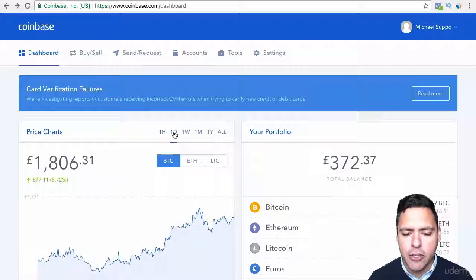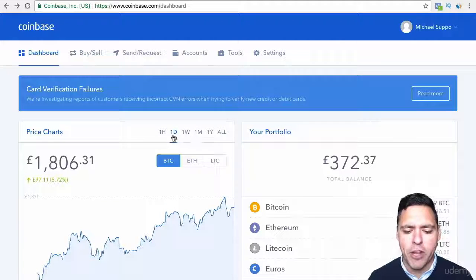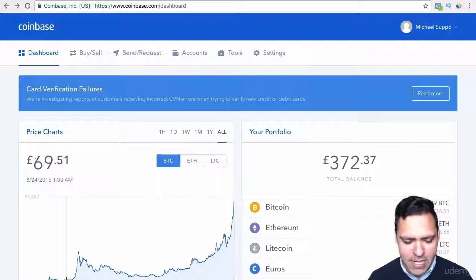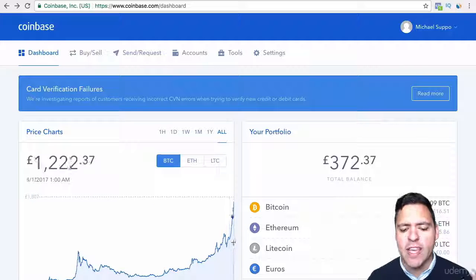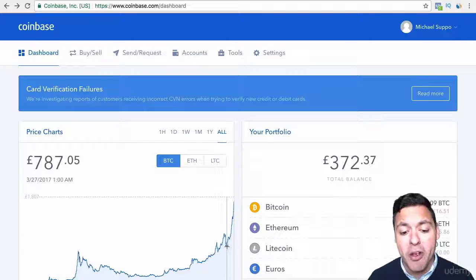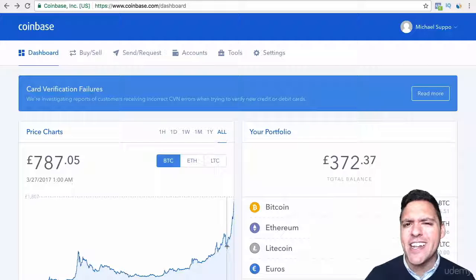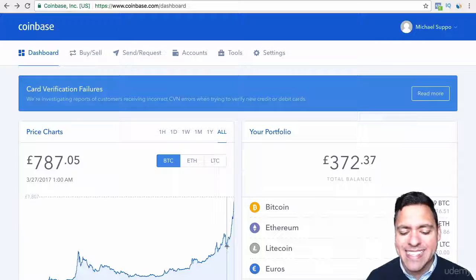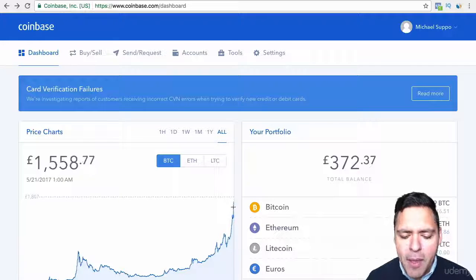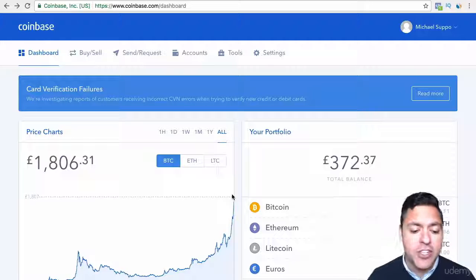You can have a look and see the price of Bitcoin over one day, one week, one month, one year or all time, and see the amazing rise of Bitcoin. Just literally two months ago, look at what the price of Bitcoin was — it was down to £787 or around about $950. Since that time it's just blown up. This is a bubble that we're in at the moment. It has gone up about £1,100 and it's at £1,800 or $2,100.